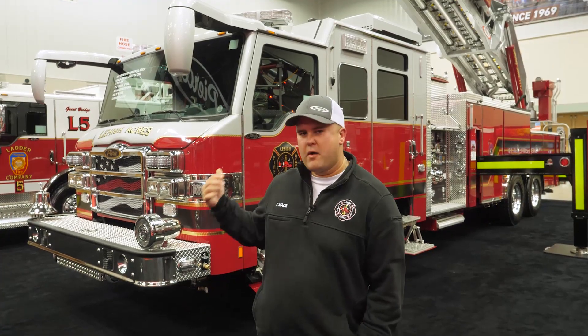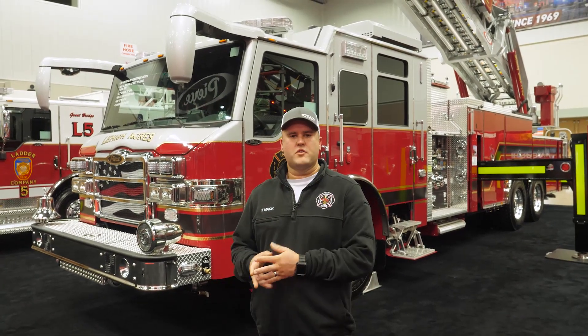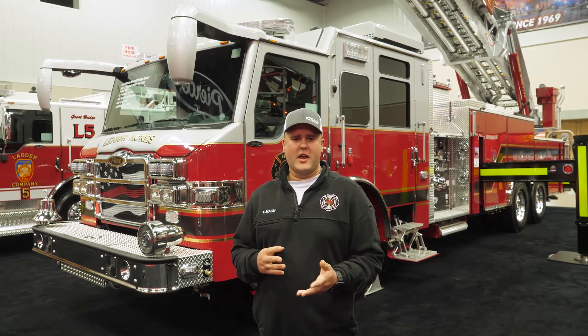A little bit about our department: it covers 142 square miles and we run approximately 18,000 calls a year, servicing an area with about 150,000 citizens. We went with the Velocity cab — it's a 70-inch cab with a 10-inch raised roof. The reason for that was it gave us added space. In addition to running just fire rescue calls, we also provide advanced life support to our citizens and we cover an area with a lot of wildland-urban interface fires.